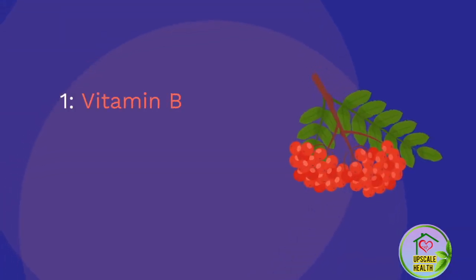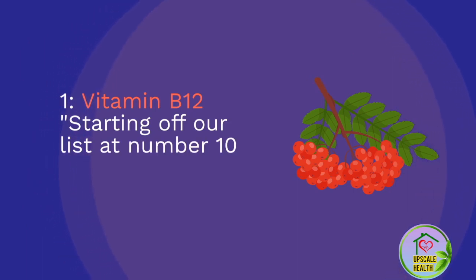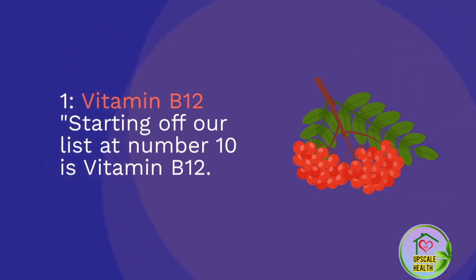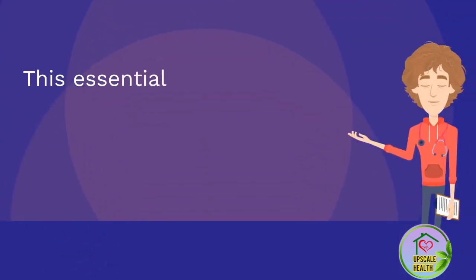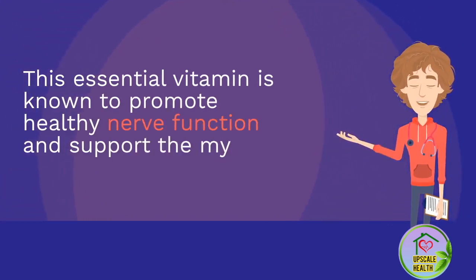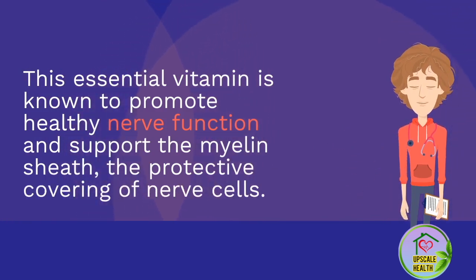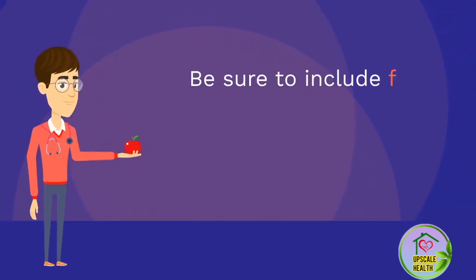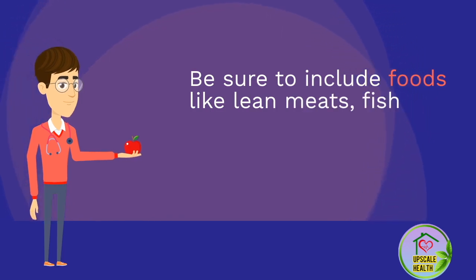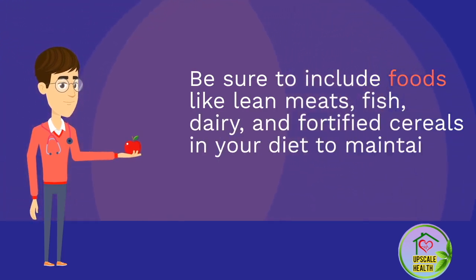Number 10: Vitamin B12. Starting off our list is vitamin B12. This essential vitamin is known to promote healthy nerve function and support the myelin sheath, the protective covering of nerve cells. Be sure to include foods like lean meats, fish, dairy, and fortified cereals in your diet to maintain adequate levels of vitamin B12.